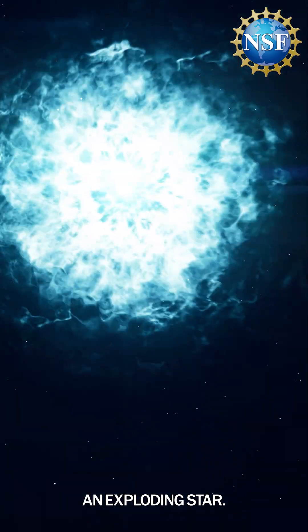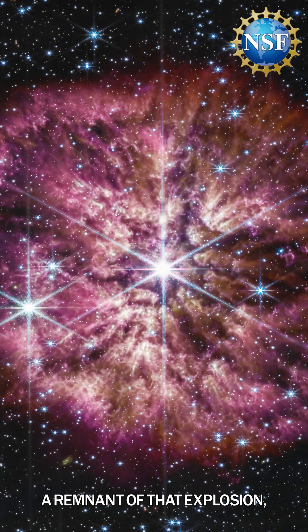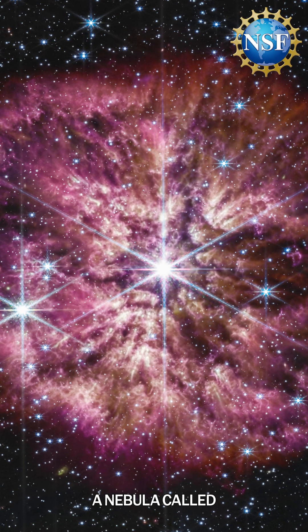Today, we know this was a supernova — an exploding star. But something even more incredible was recently discovered: a remnant of that explosion, a nebula called PA-30.